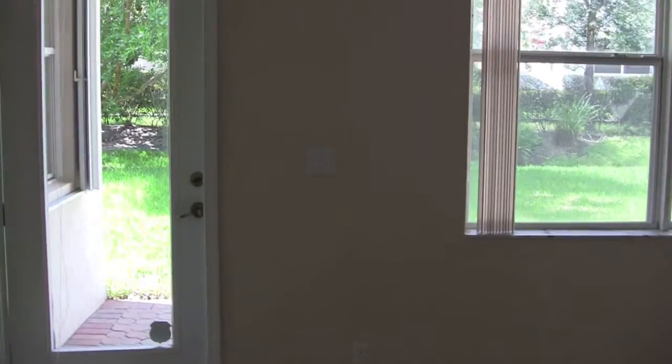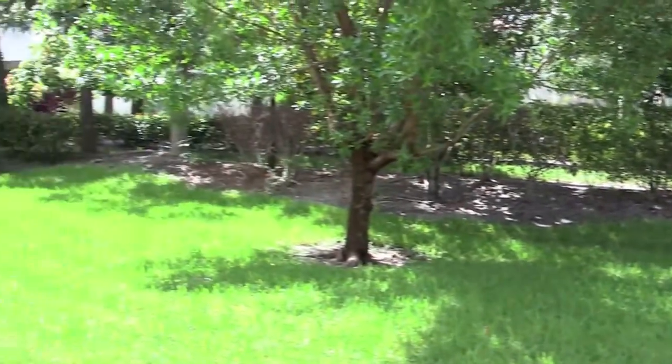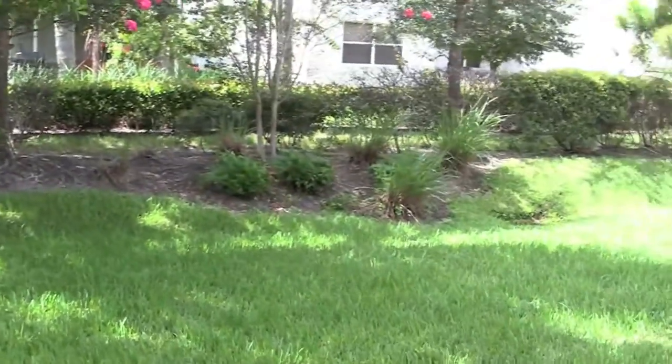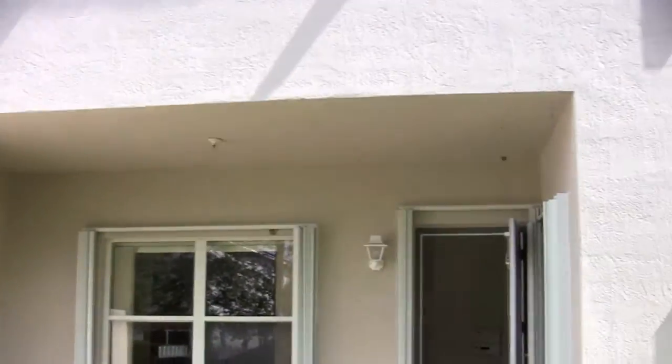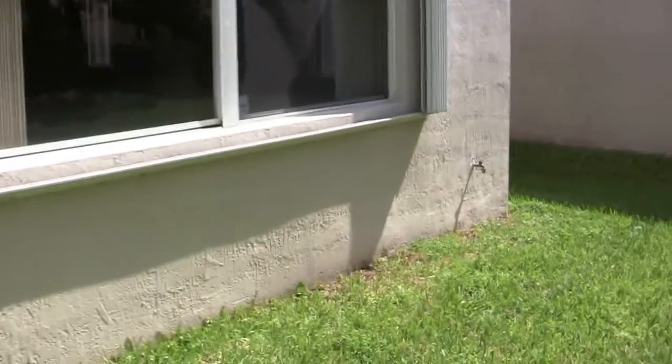One nice feature about this house is it does have accordion shutters on every single window and door. There are smaller lots in this community — this is only 0.10 of an acre. You do have a little backyard with a nice covered section where you could put a ceiling fan. And here you can see all the accordion shutters on all the windows.